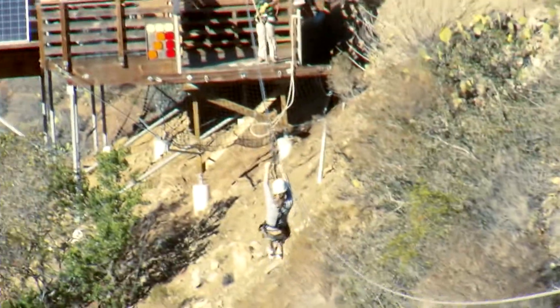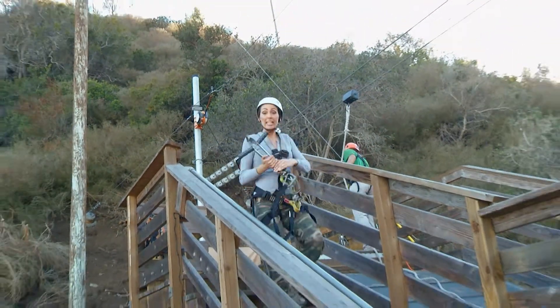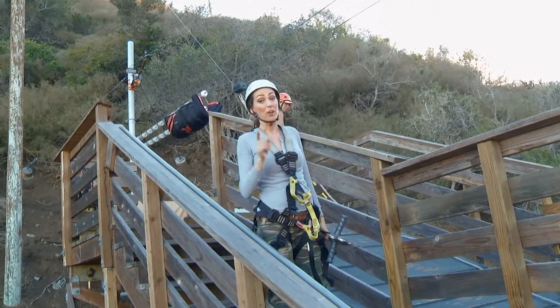It's definitely an island experience you won't want to miss. That was incredible — the Zipline Ecotour is just amazing. But check this out, this will have your heart pumping.